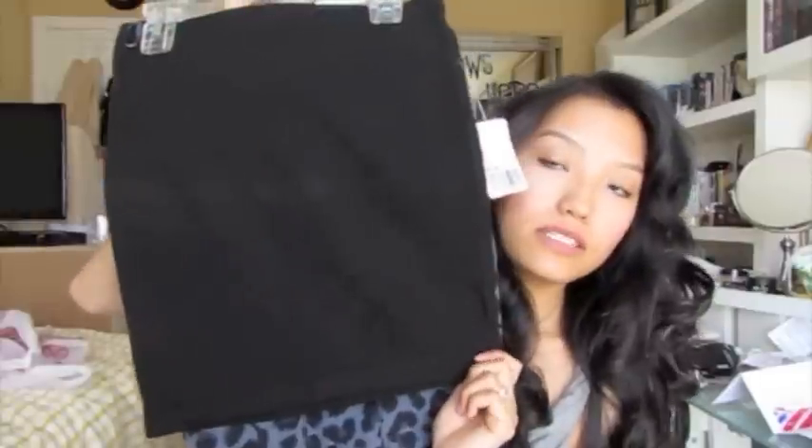This was a Forever 21 order — it's just a mini skirt because my old one is a size too big since I've lost weight. It was only $8.50 and it's cute; there's some nice texture to it.